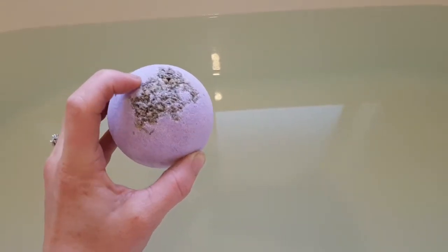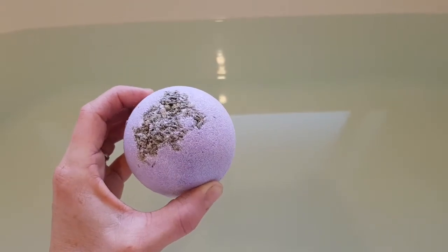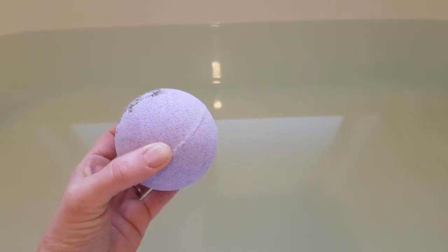There's also little bits of lavender on top, which I like. I think it's really cute. And it also comes with essential oils. I think this is one of the only ones that actually comes with essential oils.